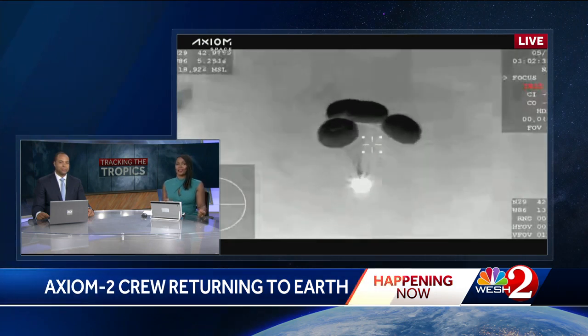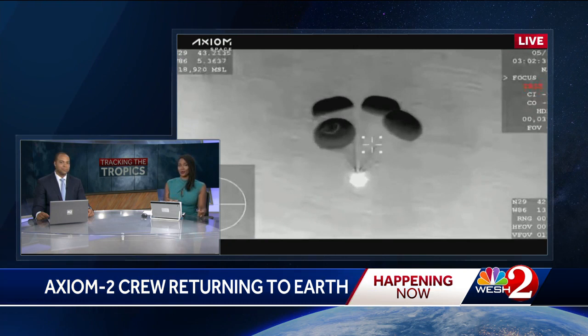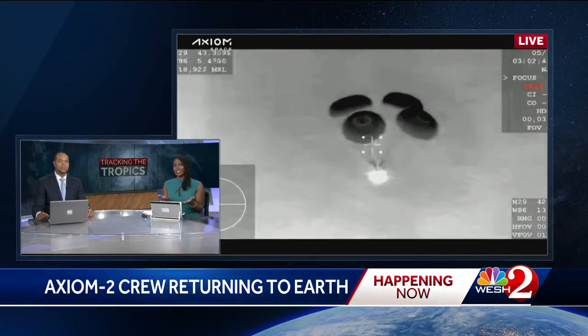The four-person crew lifted off to the International Space Station just over a week ago. During their eight days aboard the orbiting lab, astronauts helped perform scientific experiments and even conducted research.